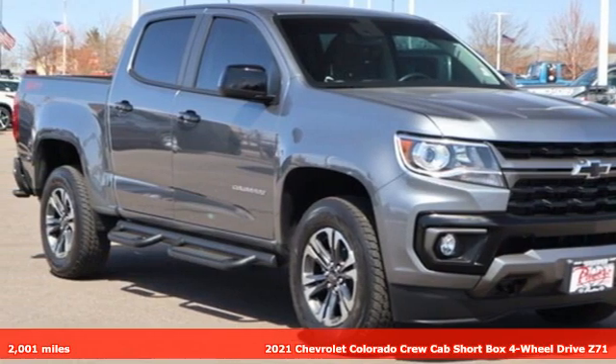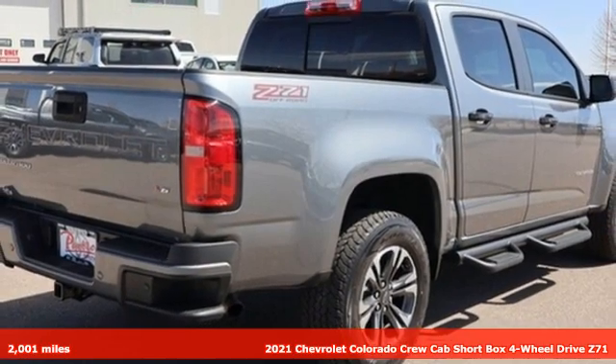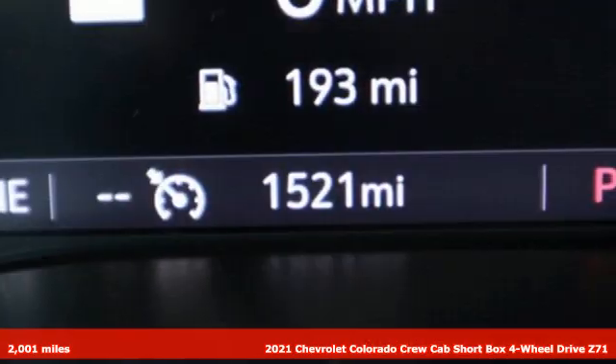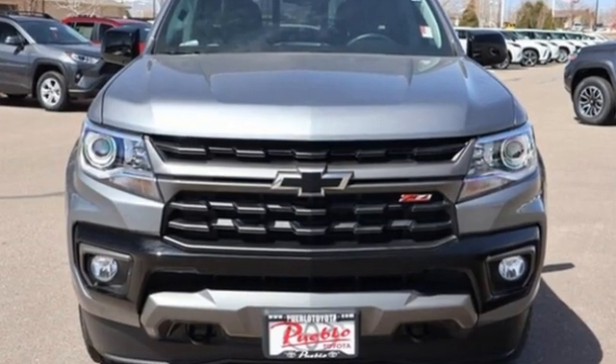It's a 2021 Chevrolet Colorado. Whether you're downtown or off-road, this truck provides torque and efficiency no other midsize pickup can match. It's equipped for all your driving needs and wants.